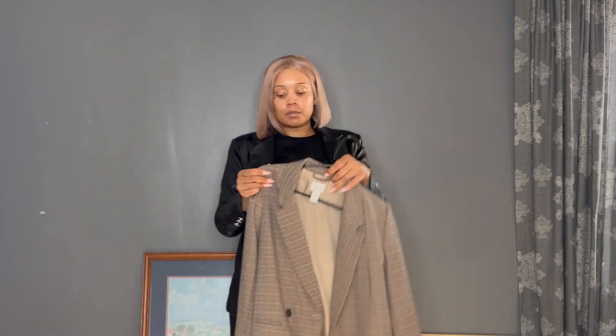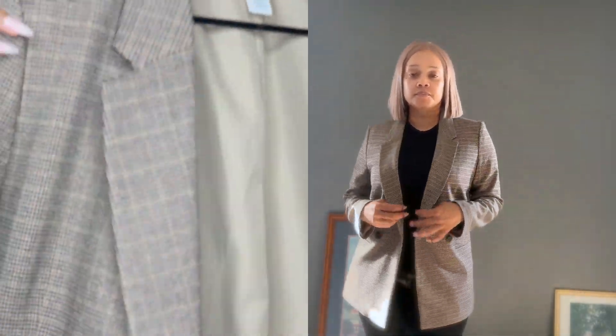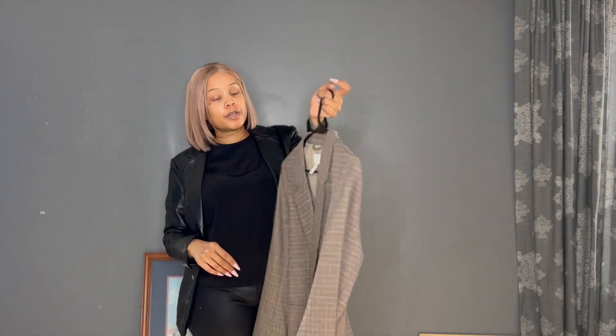Next up we have another one of my blazers. I think I already did an outfit-inspired video with this one. It's another H&M blazer — if you look at the material you'll see the pattern, it's actually really cute. I can't remember how much it costs, but everything will be linked below. Everything's on my website at theconfidentpeach.com — I put a link to the actual item or a similar item.